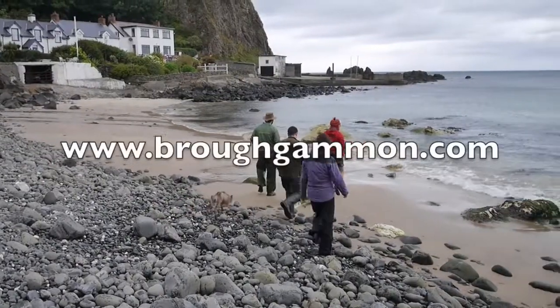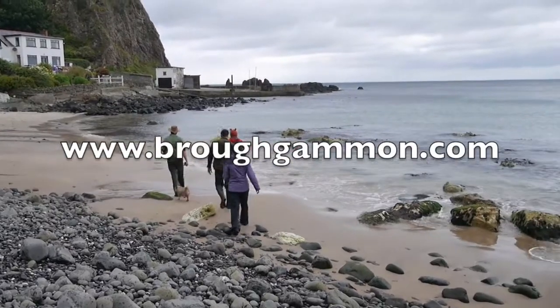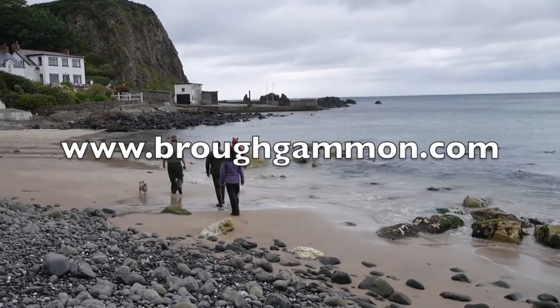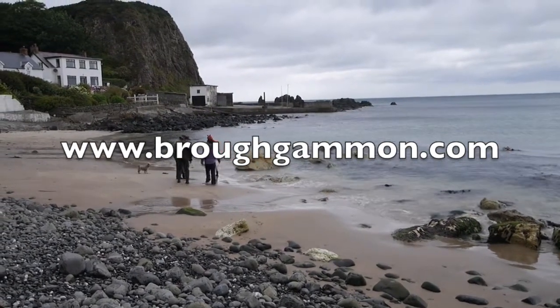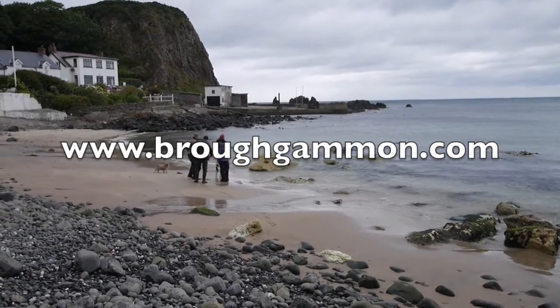For more information go online to www.brockgammon.com.